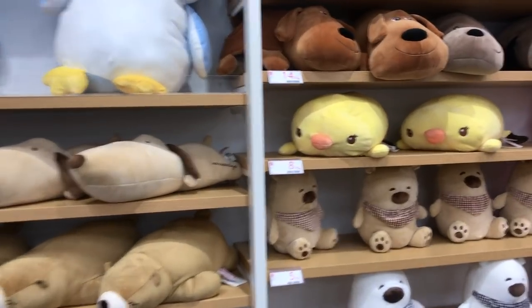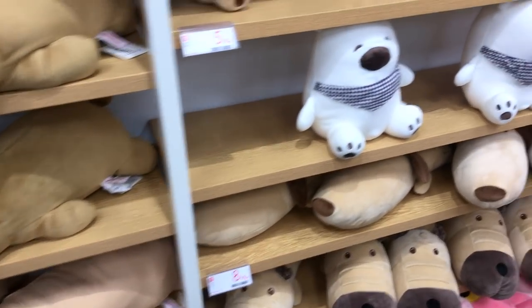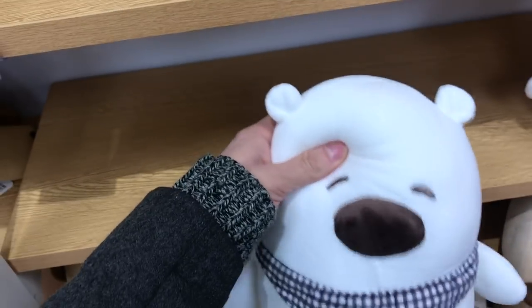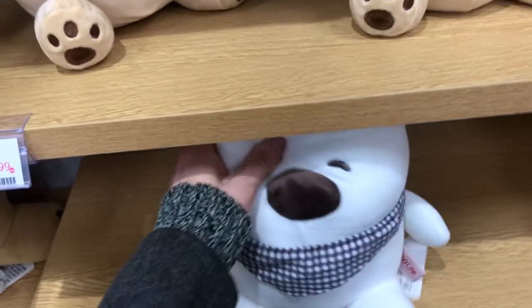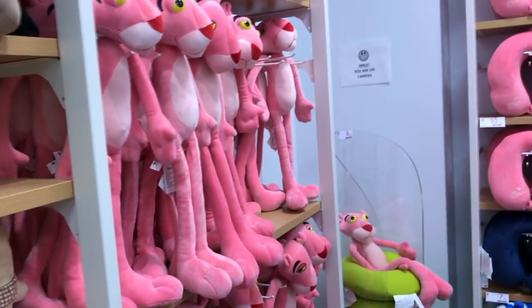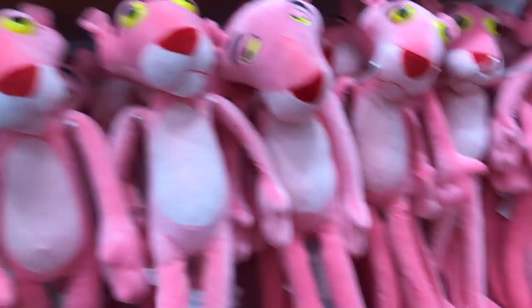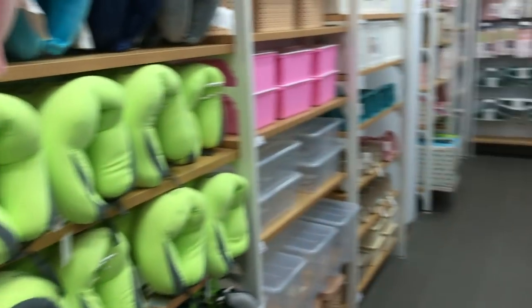It obviously would not be a complete Asian boutique without tons of stuffies. Look at these — Hello Holidays! Oh my gosh, they are so cute, $5.99. I knew I wouldn't be able to get to the skincare section right away because there's so many other things to look at. They even have sunglasses here!